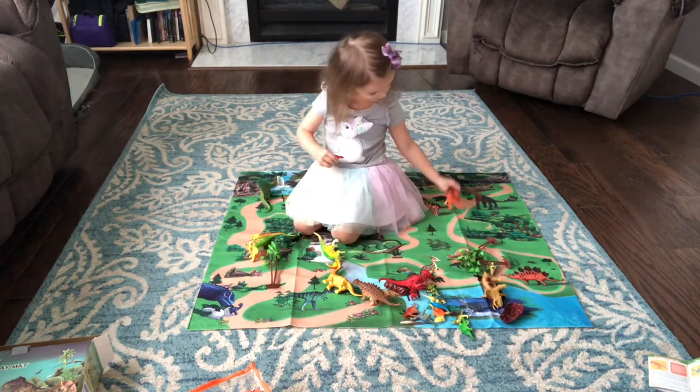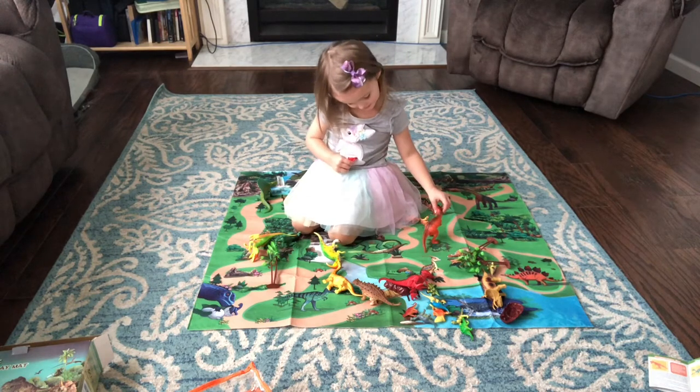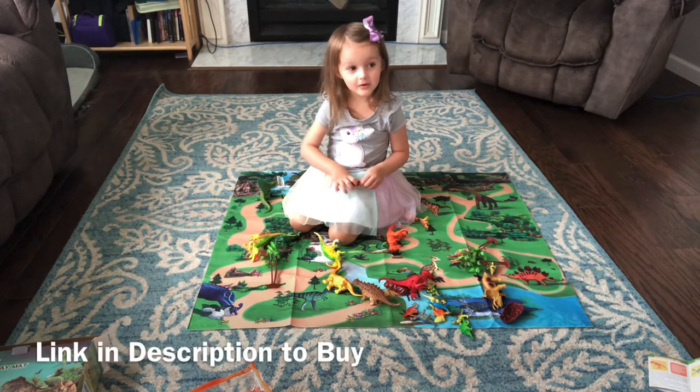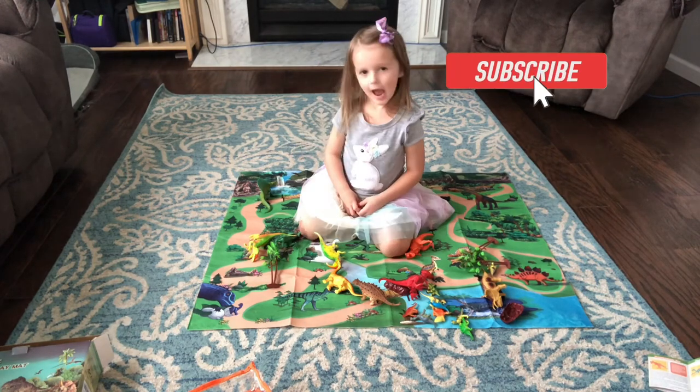It's really scary but I like dinosaurs. And butterflies. Thanks for watching. Bye! Happy playing! See you guys again.